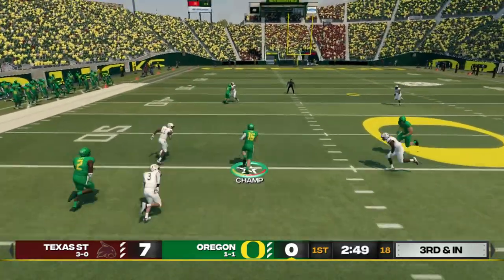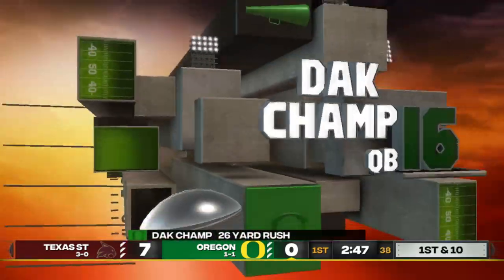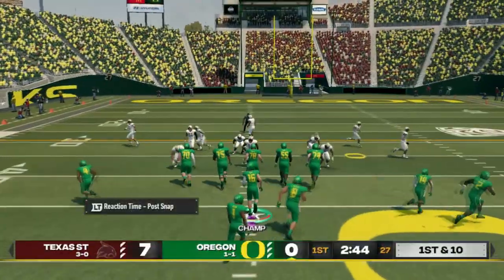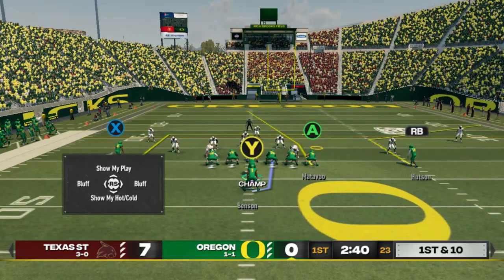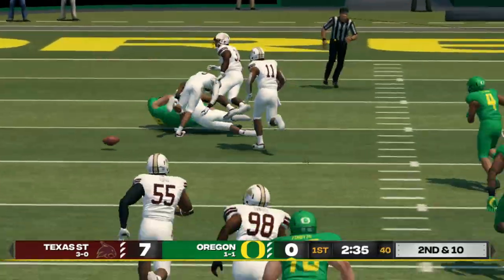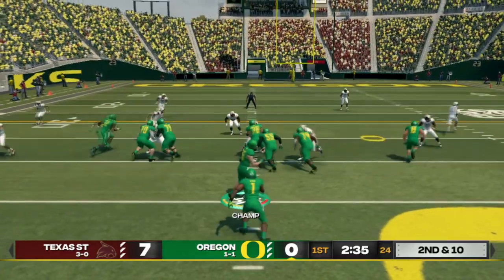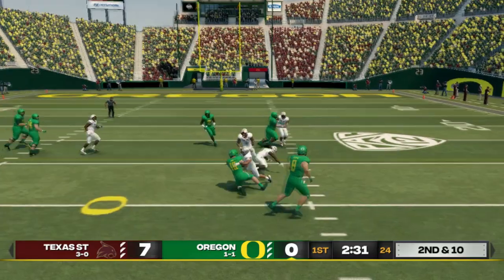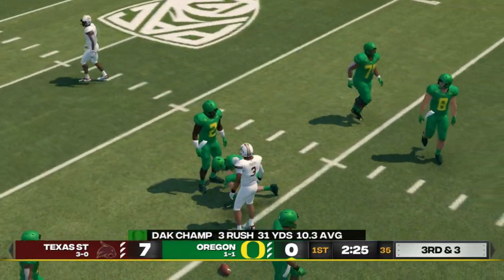I'm just gonna run it myself — look at all the room. If I was a little faster I might have squeaked a touchdown out there. They went right down the field and put up a touchdown. Another option play — got blocks, but only seven yards. Third and three and we're going down slow — I think we might be hurt.